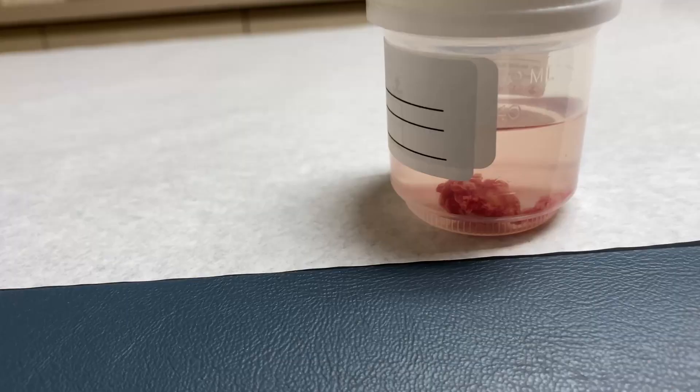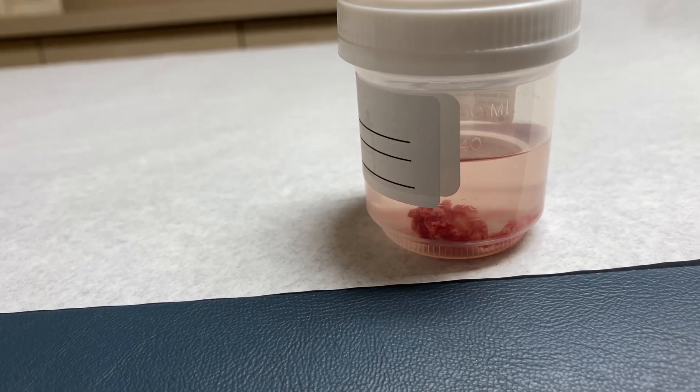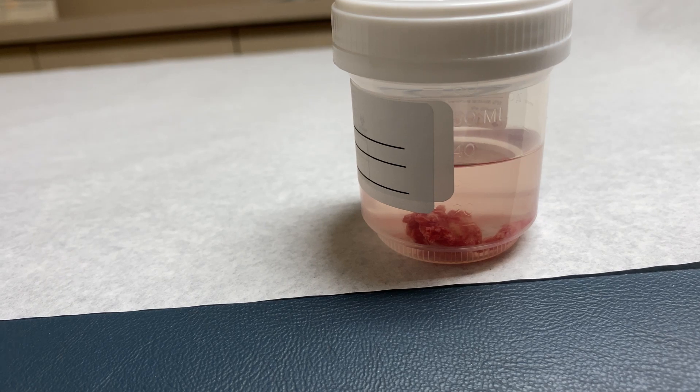So a lipoma is a benign tumor that's made up of an overgrowth of fat cells — like fatty tissue — and it kind of looks like a bunch of yellow fat tissue that forms like a lump. That's what that could be, or it could be a cyst of some kind, but we're going to send it into pathology and find out exactly what we just took out.